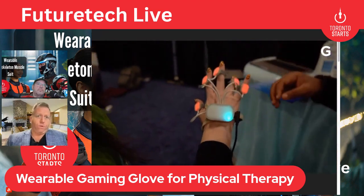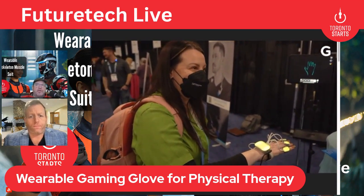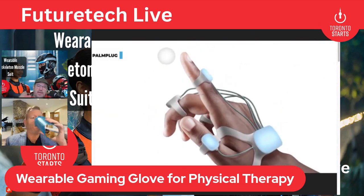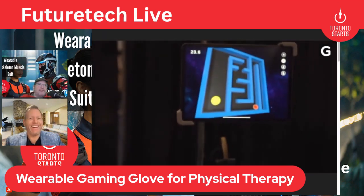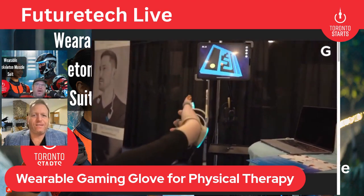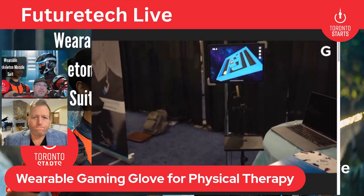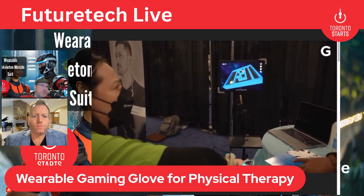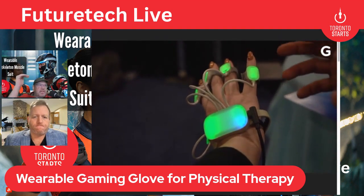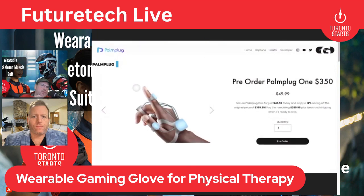It's great that they're allowing that kind of customization because everyone's different. The concept of putting this interface into games or everyday computing — like if you can use it to surf the web or do work — means your physical therapy becomes part of your daily journey rather than something extra you have to do. That would really increase the odds of doing your physical therapy. Something like this could also easily report back to your physiotherapist to show how you're doing.